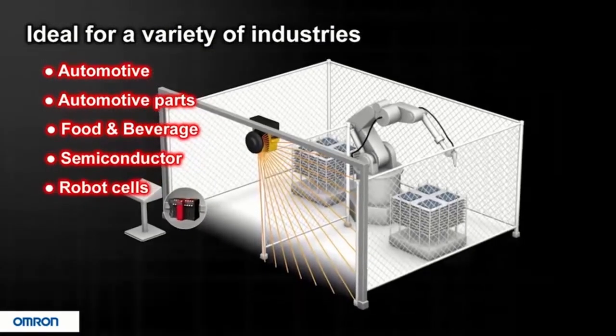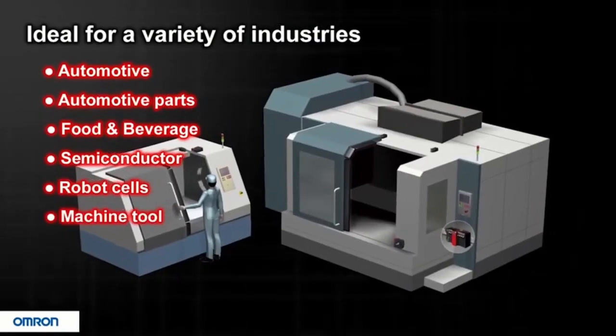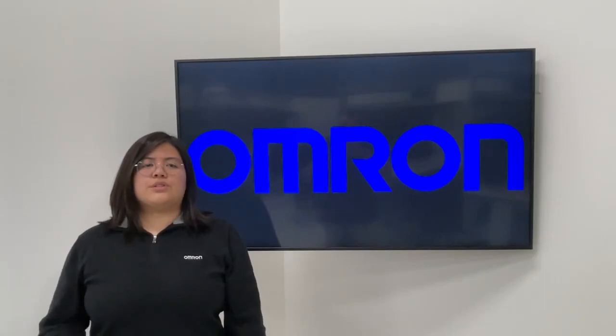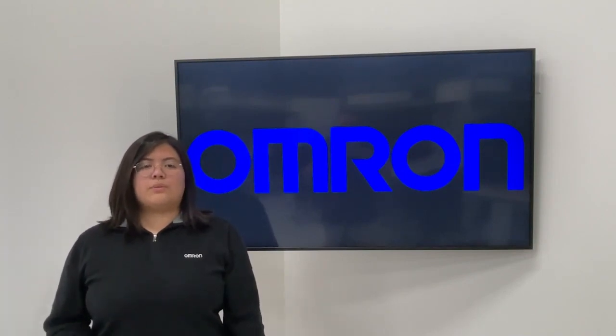Using EtherCAT for motion control and integrating third-party devices via CIP Safety to reduce wiring and complexity. That concludes this feature video on the benefits of the two safety networks, CIP Safety and Safety over EtherCAT, that the NX-SL5500 is able to support. For more information on the NX-SL5500, please visit our website at automation.omron.com or look us up on YouTube under Omron Automation Americas. Thank you.